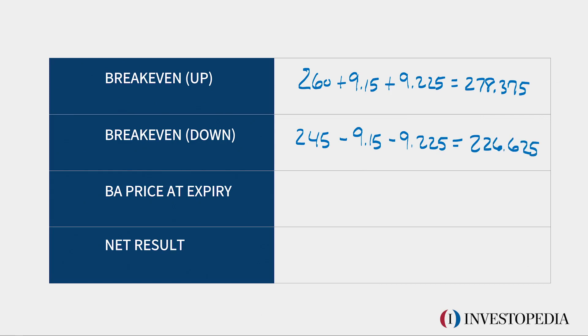For the break-even down, you're going to take your put strike of $245, then subtract the put premium of $9.15 and subtract the call premium of $9.225, and it equals $226.625. So if at expiration Boeing is below $226.625, this long strangle will make money.